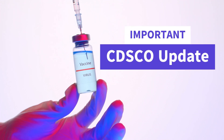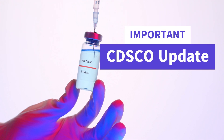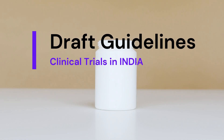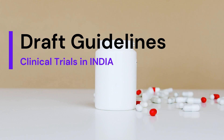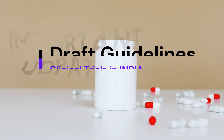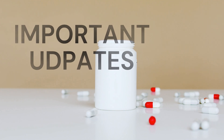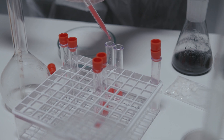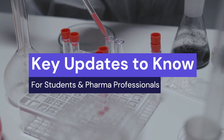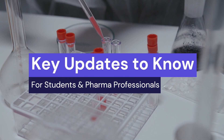Hello everyone, welcome to one of the most important updates we have received from the Indian Regulatory Authority CDSCO. CDSCO has recently released draft guidelines for clinical trials in India, and in this video we will understand what exactly the guidelines say and what are the important updates you need to know. If you are a pharmaceutical or regulatory affairs professional, it is very important that you watch the video till the end.